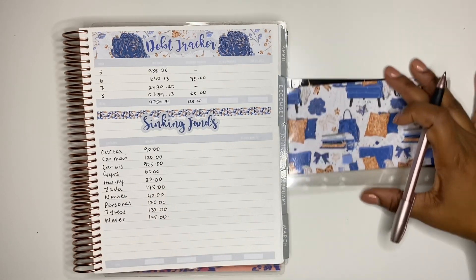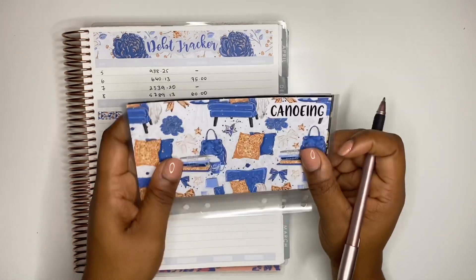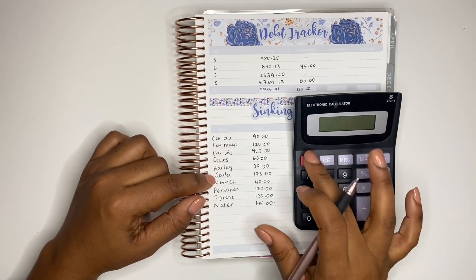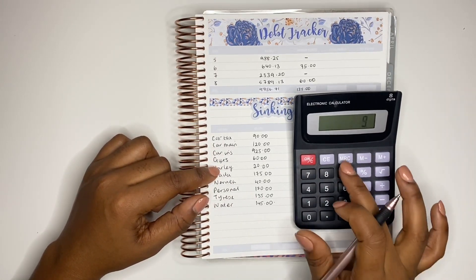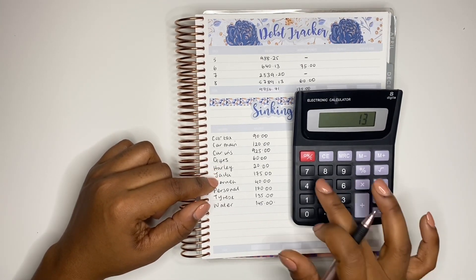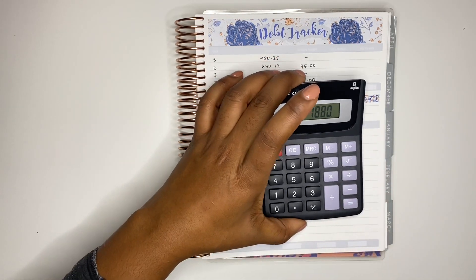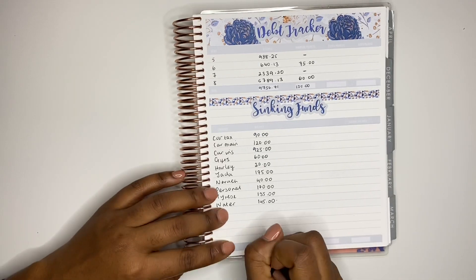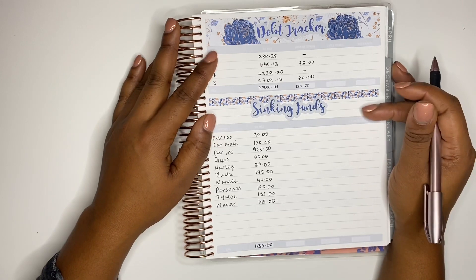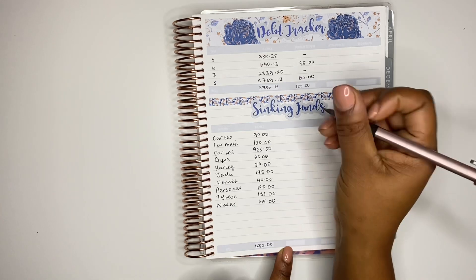Some envelopes don't have any money in them at the moment, but I keep them at the back of my binder. Adding up the total balance across all sinking funds, I have £1,880 pounds. That is my total balance for my sinking funds. Now I'm going to put down the amounts I want to add to each envelope this month.